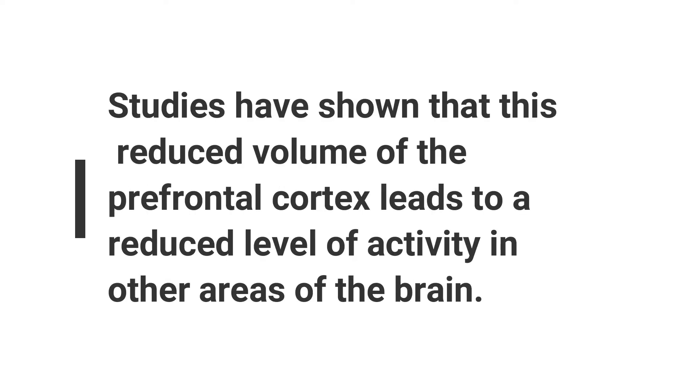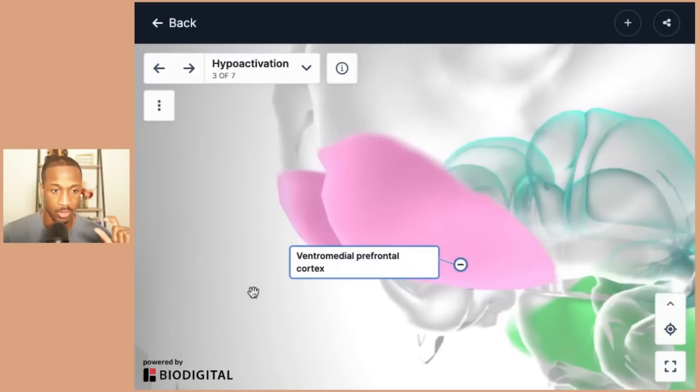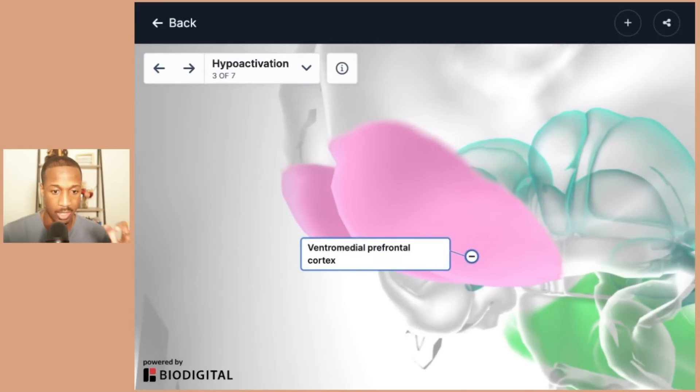First, we have the dorsolateral prefrontal cortex, which is very important for executive functioning — making decisions and spatial awareness. If we go into the ventral medial prefrontal cortex, that region is typically associated with emotional or affective functions.